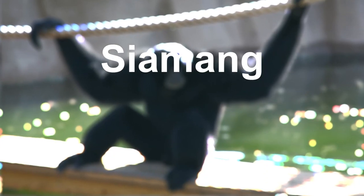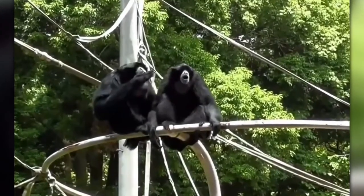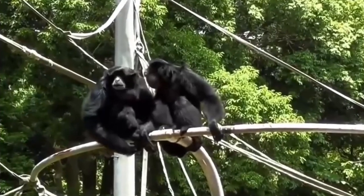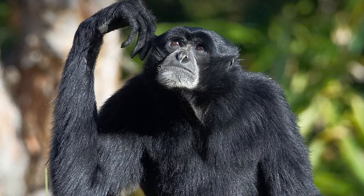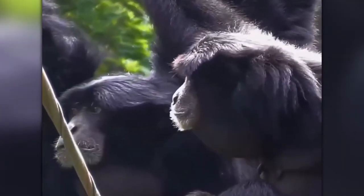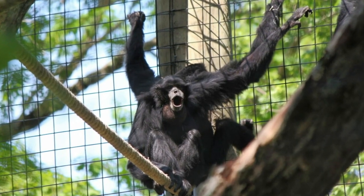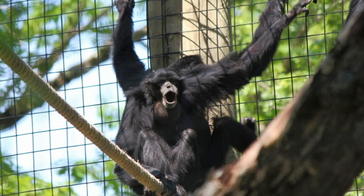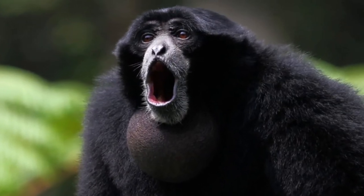First up, we have the siamang, a species of gibbon native to the forests of Southeast Asia. Siamangs are known for their loud and distinctive vocalizations, which they use to communicate with one another and mark their territory. These primates have long, powerful arms that allow them to swing from branch to branch with ease, and they have a specialized throat sac that amplifies their calls. Siamangs are also highly social animals, living in groups of up to six individuals.